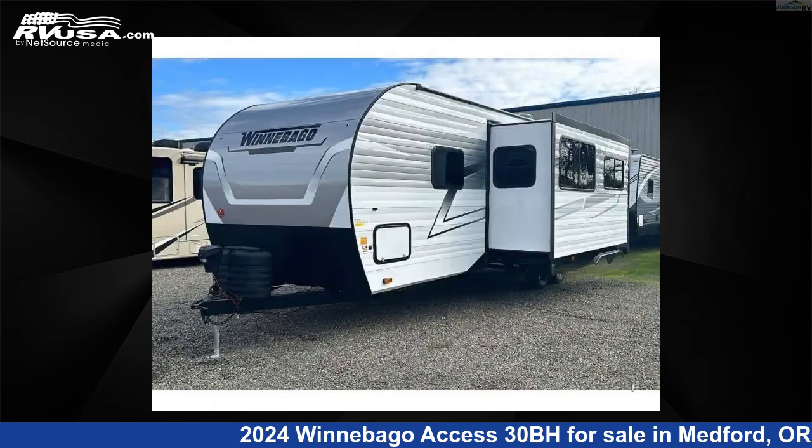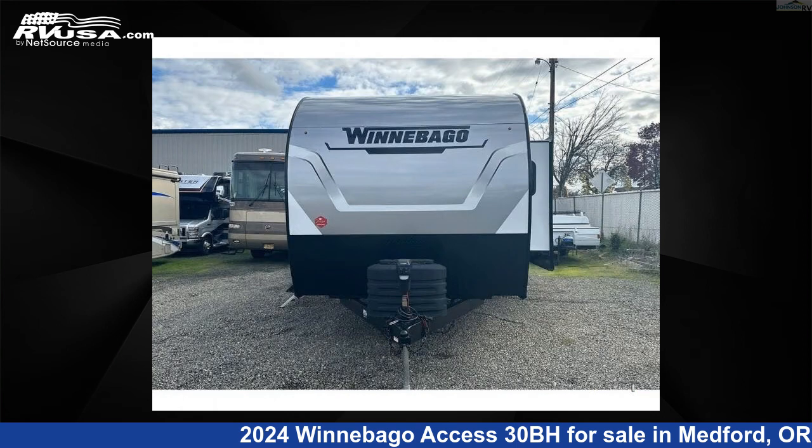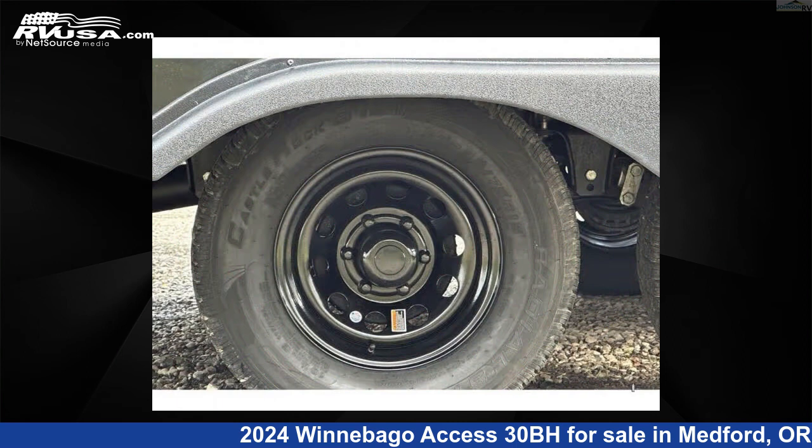This new Winnebago features sleeps 8 and a slide out. The floor plan layout of this travel trailer features a bunkhouse, front bedroom, and outdoor kitchen.